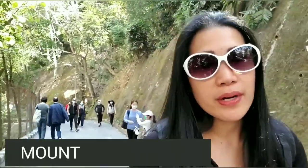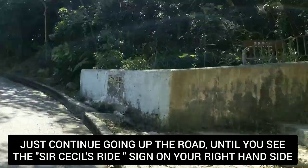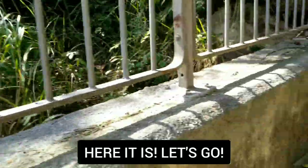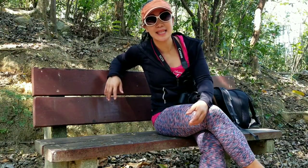So this is Mount Parker Road. Let's go straight up guys — up and up. You can see a lot of signs and you can choose many trails. There are a lot of short hikes here. I'm going to do Sir Cecil's Ride here in Quarry Bay.